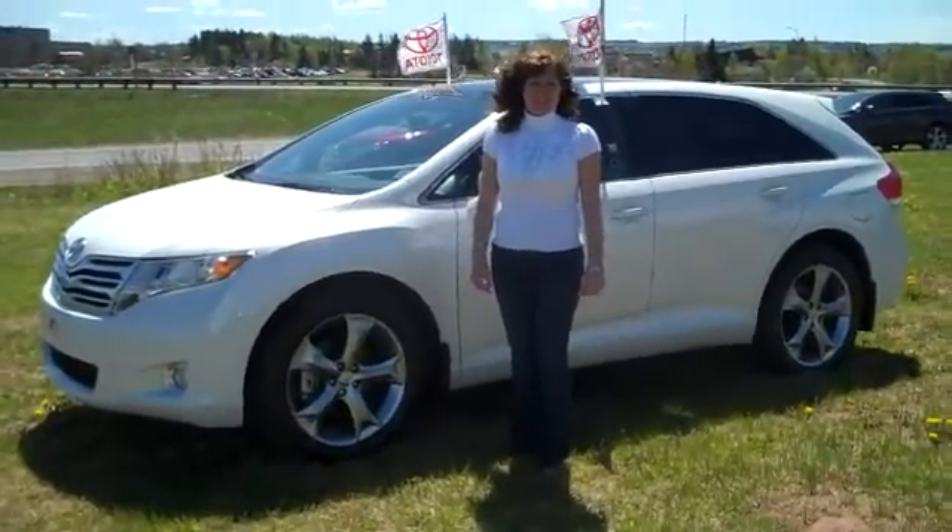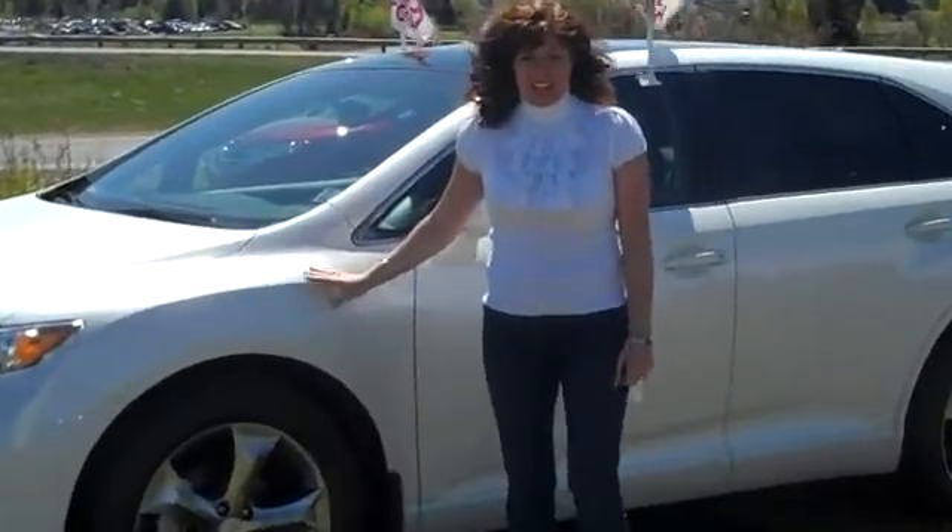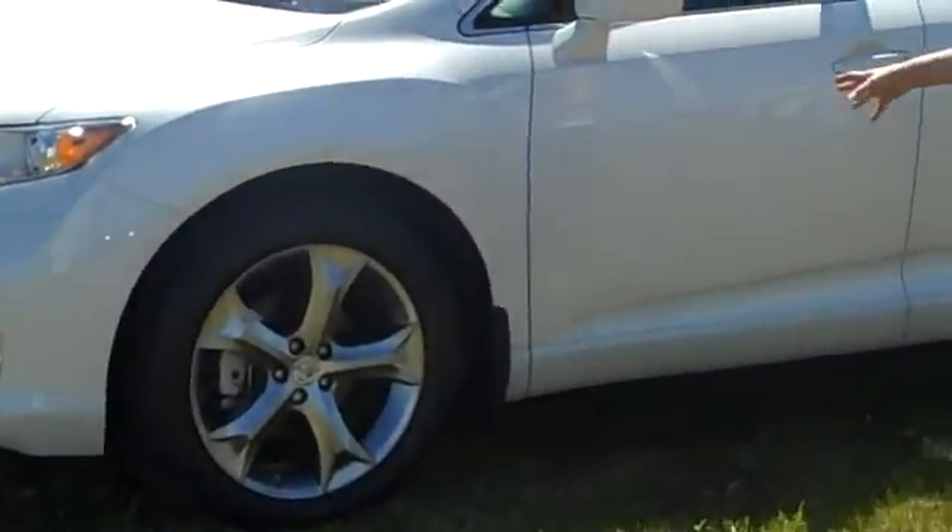Hi Nick, it's Tracy from Amherst Toyota. I just want to let you know we do have that Benz in stock. So as you can see, here it is.